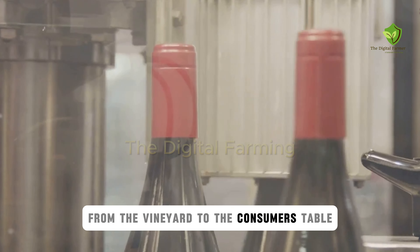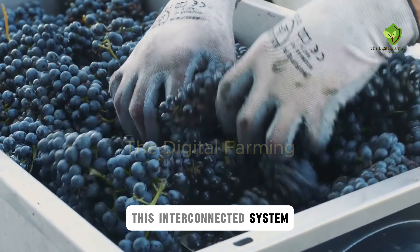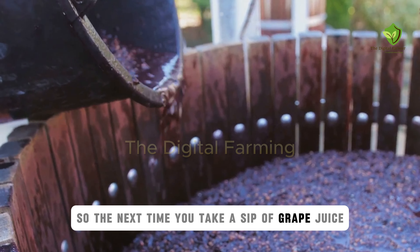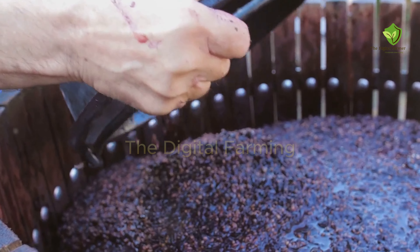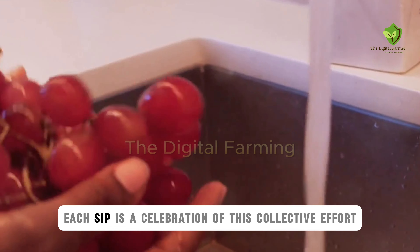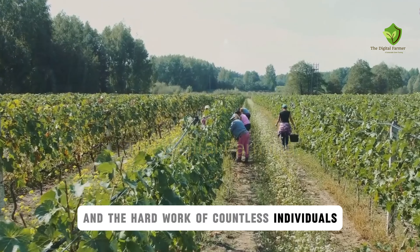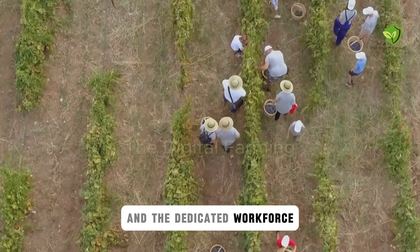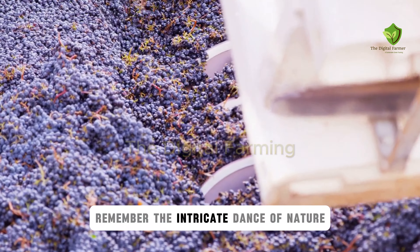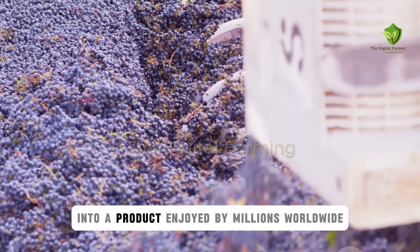The journey of grape juice from the vineyard to the consumer's table is a complex one, involving logistics, technology, and a global network of distribution. This interconnected system allows people from different corners of the world to enjoy the same product, bridging cultural and geographical gaps. So the next time you take a sip of grape juice, take a moment to appreciate the incredible journey it took to get there. Think about the farmers who nurtured the vines, the workers who processed the grapes, and the logistics teams who ensured the juice reached your local store. Each sip is a celebration of this collective effort — nature's bounty, human ingenuity, and the hard work of countless individuals. The lush vineyards, the advanced machinery, and the dedicated workforce all play a pivotal role in bringing this simple yet delightful beverage to your table. This is the global impact of a humble grape, transformed through innovation and hard work into a product enjoyed by millions worldwide.